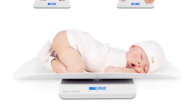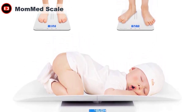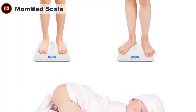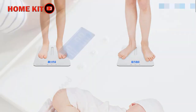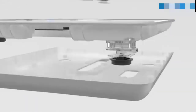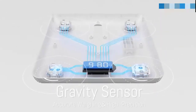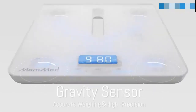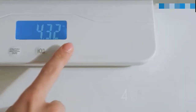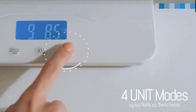The MomMed Baby Scale is a multifunction digital scale for infants, toddlers, children, adults, and even pets. It has high-precision sensors providing accurate and stable readings up to 220 pounds or 100 kilograms. The hold function keeps the weight on display even when the baby or pets move, and the scale can switch between kilograms, pounds, and ounces. It also has a height measurement feature, swivel locks for safety, and a large LCD display with blue backlight. For accuracy, it needs to be used on hard flooring, not carpet.